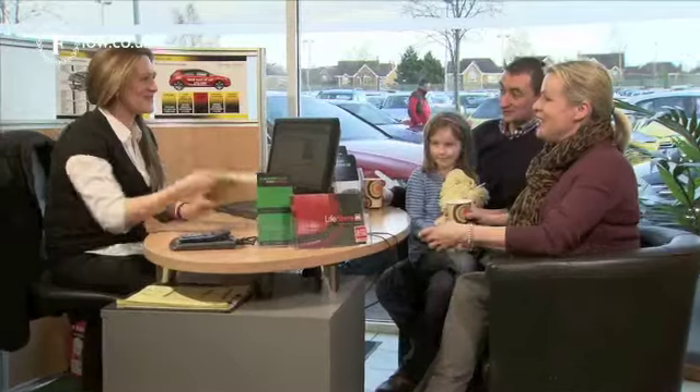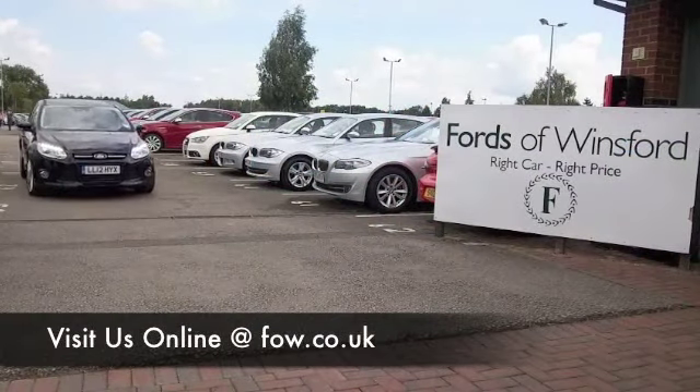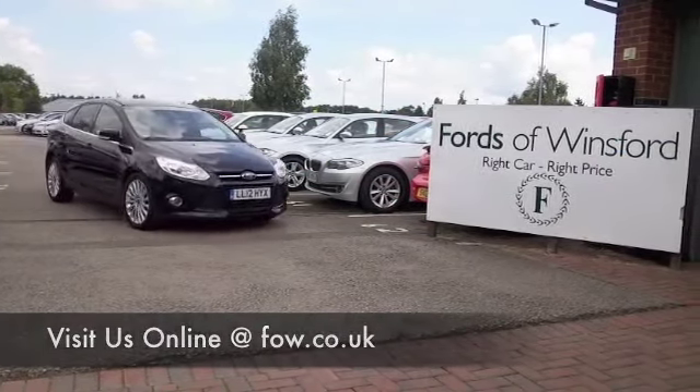So, why not ring and reserve, bring your licence with you, have a test drive, and discover this great car for yourself at Fords of Winsford.